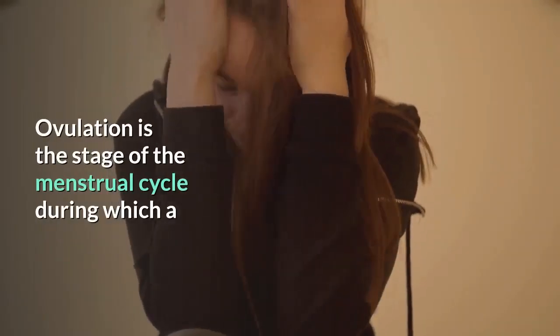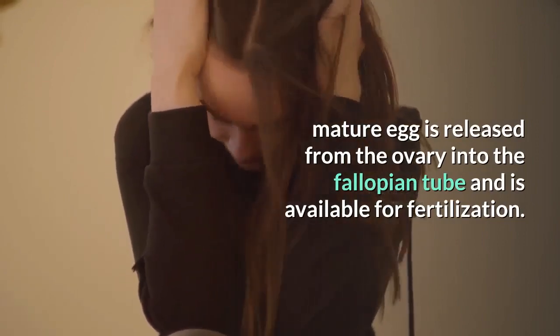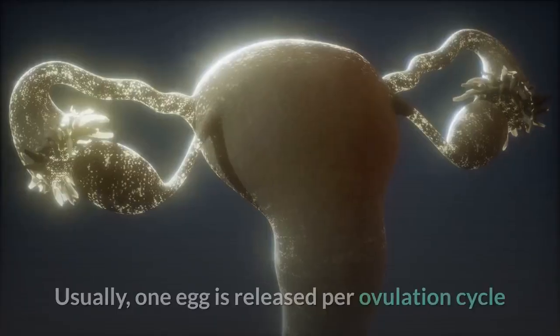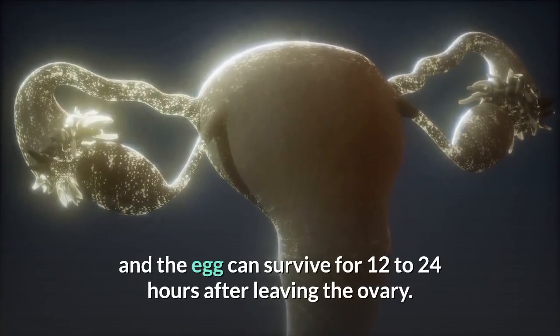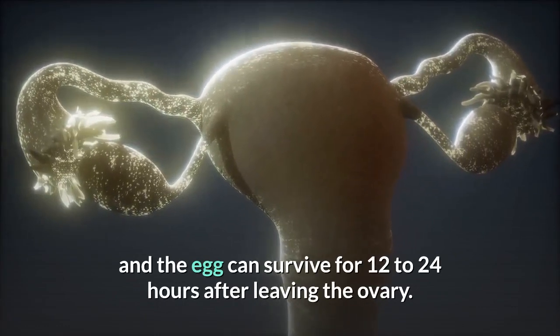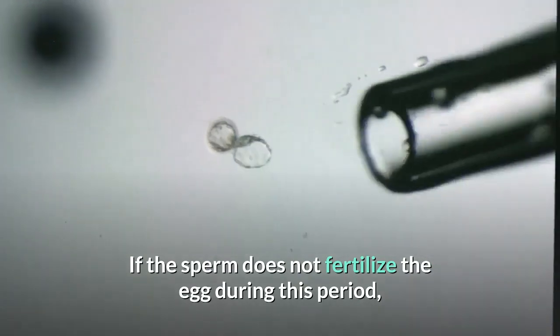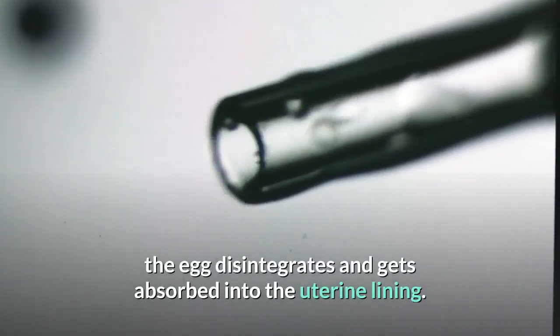Ovulation is the stage of the menstrual cycle during which a mature egg is released from the ovary into the fallopian tube and is available for fertilization. Usually, one egg is released per ovulation cycle and the egg can survive for 12 to 24 hours after leaving the ovary. If the sperm does not fertilize the egg during this period, the egg disintegrates and gets absorbed into the uterine lining.